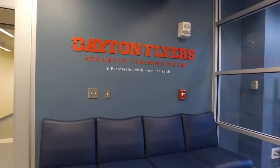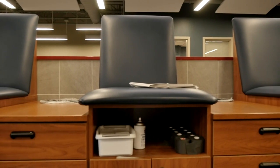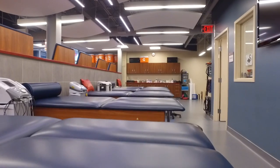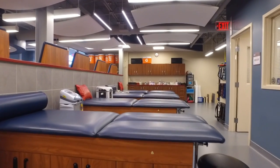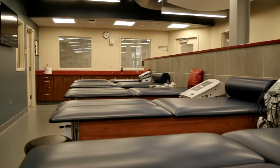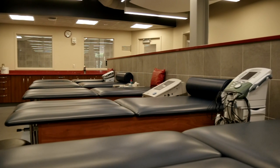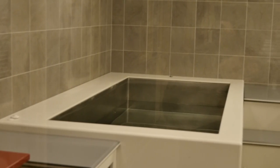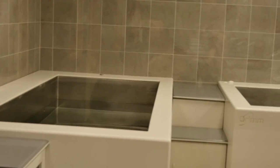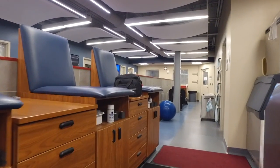The Cronin training room facility is a first class division one training room — I would venture to guess there aren't many universities around the country with one as nice or as large as what we have. Centrally located in the Cronin Frerichs facility, it has a number of athletic trainers, taping and treatment tables, and cold and hot baths to help our players get back to 100 percent health.